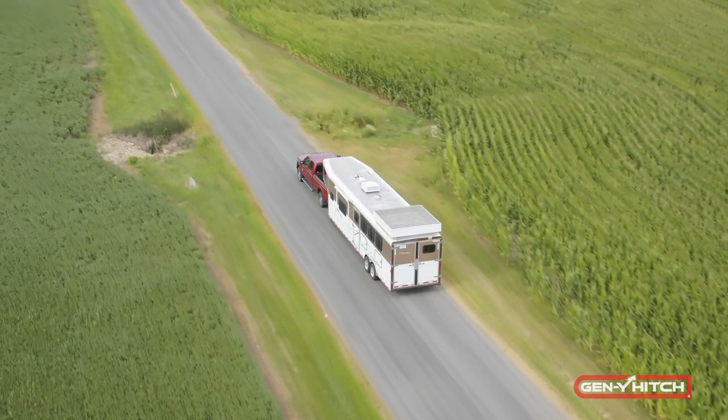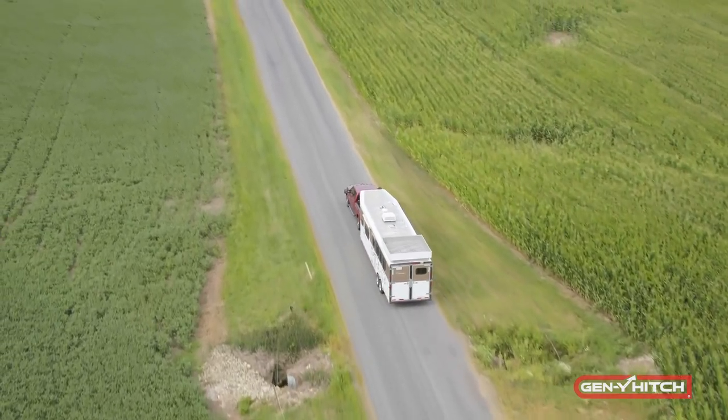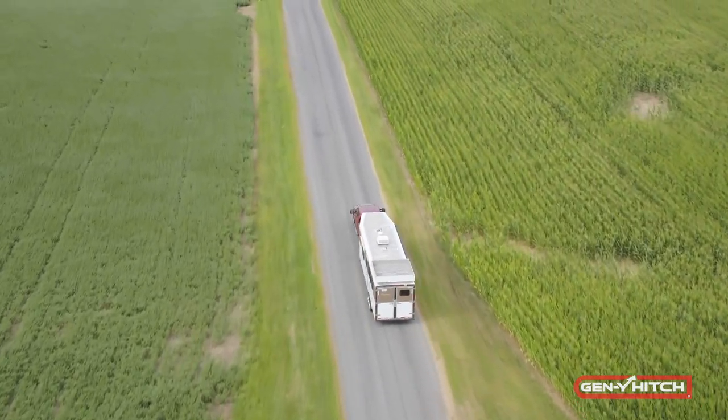This product easily replaces the coupler that you currently have in your trailer and will fit pretty much all trailers out there on the market. Using a hitch that is safer for your horses and has a possibility of saving you money at the same time is hard to beat.